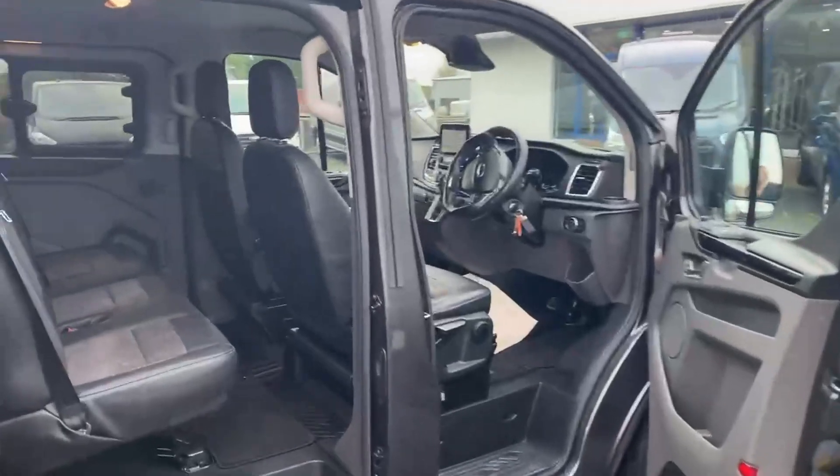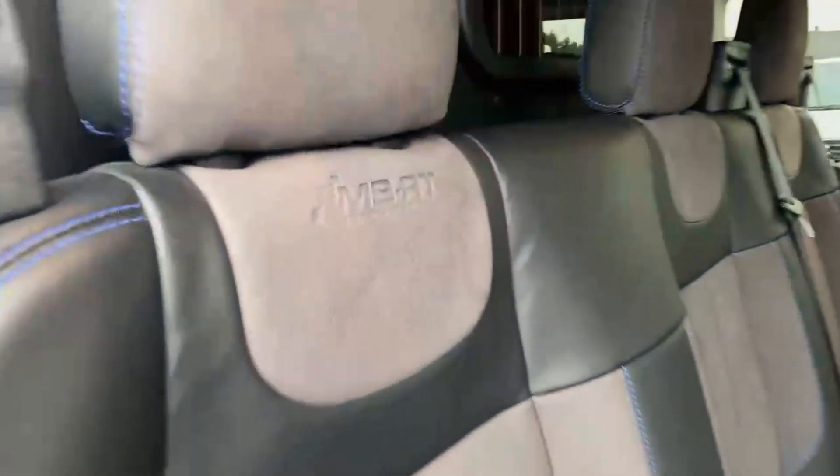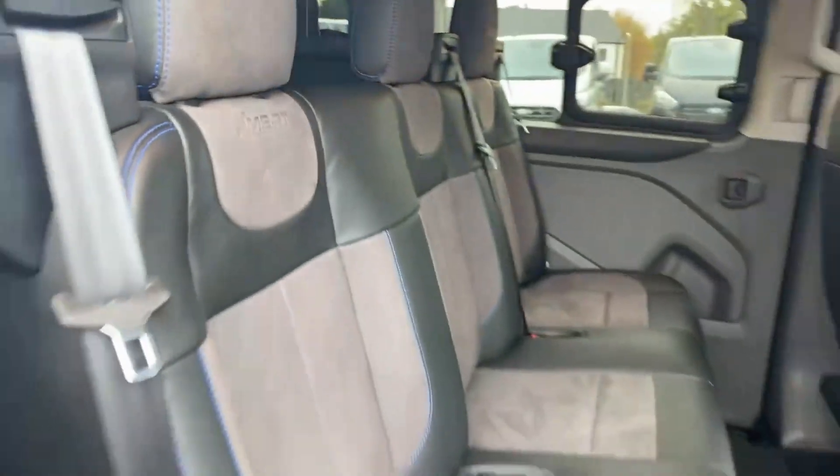This is where the magic happens. Look at this — half leather, half suede. Five seats, three in the back and two in the front. Pure comfort.